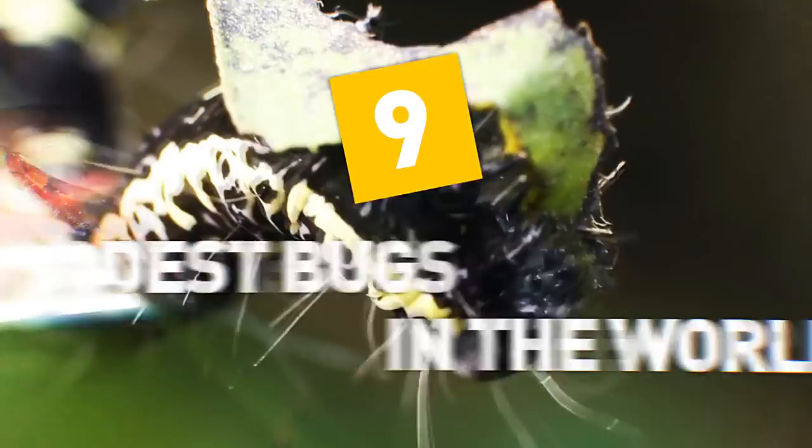Hey everyone, Anthony again. From beetles that can support almost 850 times their weight to a killer that turns the inside of its prey into a liquid mash, here are 9 of the weirdest bugs in the world.